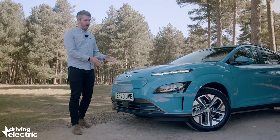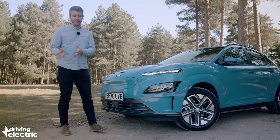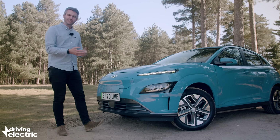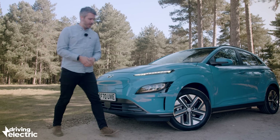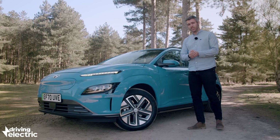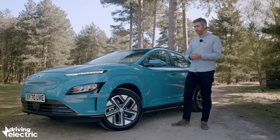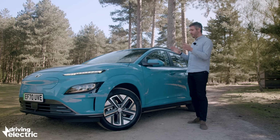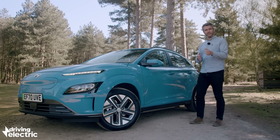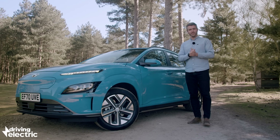It's actually fairly easy to spot this facelifted Kona Electric. This flat front end works wonders for efficiency, but it also gives it a more Tesla-style appearance. You've got these new LED headlights, new alloy wheels, and some reshaped bumpers as well, so it's actually a major overhaul of the way this car looks. There's loads of paint colours to choose from, including this car's vibrant blue, but unfortunately the limey green-yellow colour from the previous car has been dropped for this facelifted model.